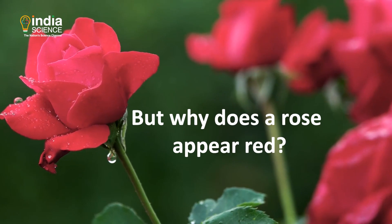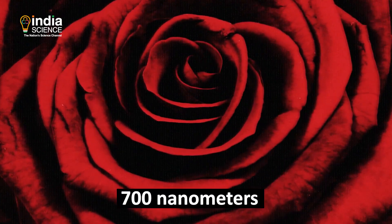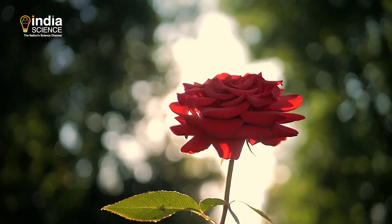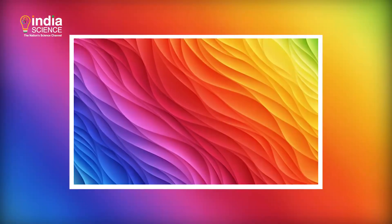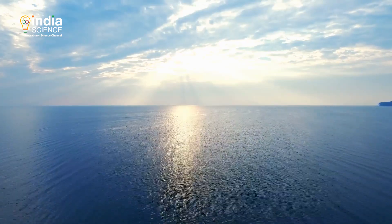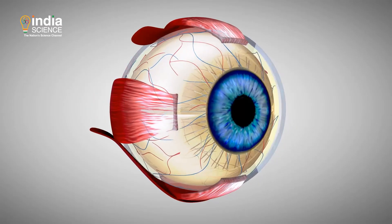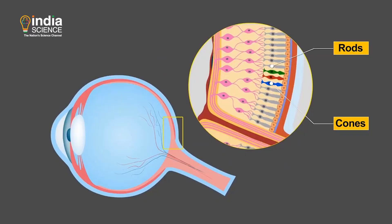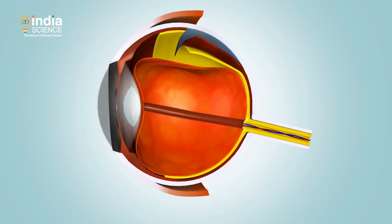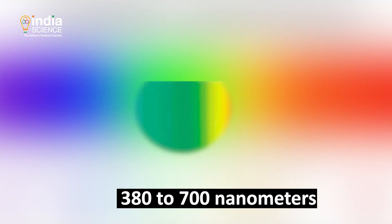But why does a rose appear red? This is because the flower reflects light at 700 nanometers, or red light, more strongly than other colors. The same goes for the sea — it appears blue because it reflects blue light. So when red light enters the human eye, it activates the light-detecting cells called cones sitting in the back of the eye.